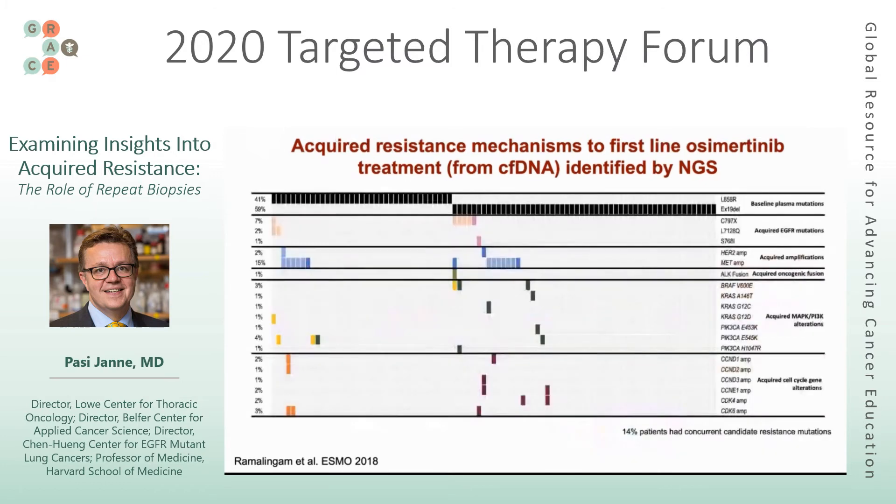Another important point is resistance heterogeneity. Across different patients, about 15% had concurrent resistance mechanisms simultaneously — meaning one part of the tumor can evolve in one direction and a second part or a second independent lesion can evolve in a different direction. We don't completely understand how common that is, but it adds to the complexity as we think about next-generation treatments.